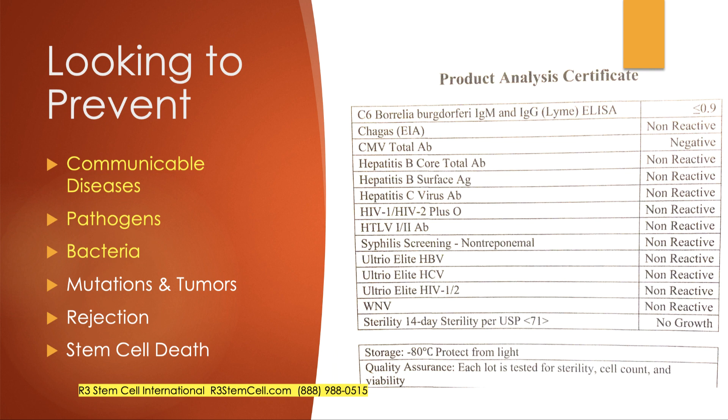What are we looking to prevent? Here's an actual product analysis certificate showing what was evaluated for bacteria and communicable diseases. You see Lyme disease, Chagas, CMV, hepatitis, HIV, syphilis, more tests for hepatitis, West Nile virus, and then sterility — checking for gram-positive or gram-negative bacteria and culturing to make sure there's no growth present. It's pretty extensive testing, sent out to a third-party lab accredited by CLIA.